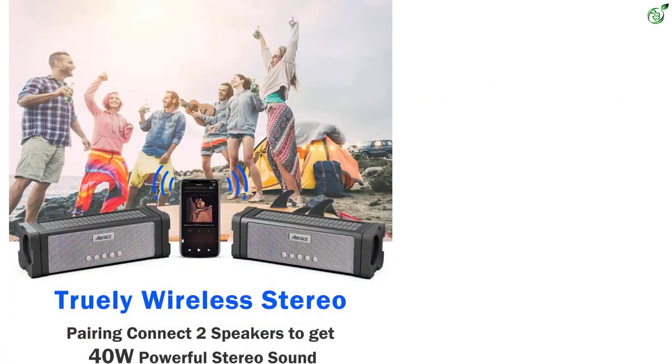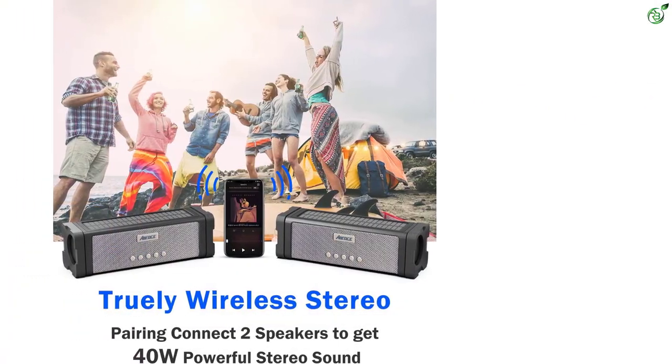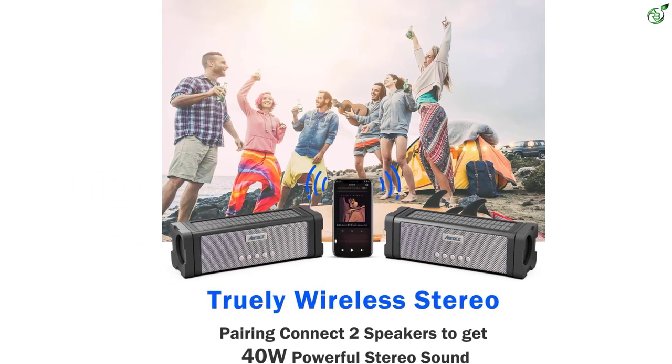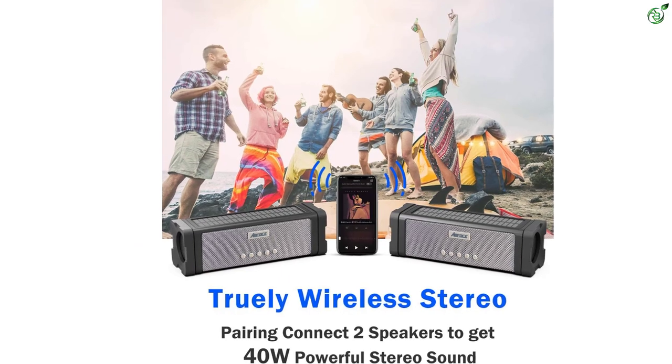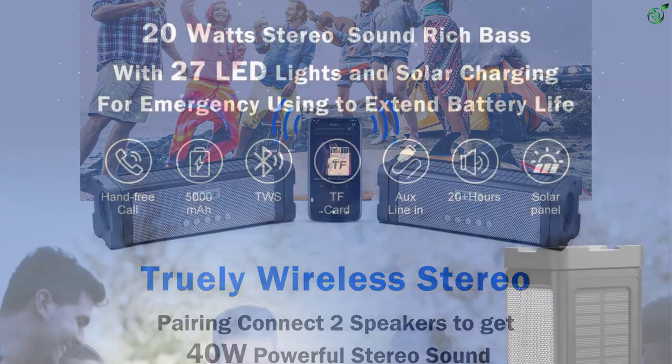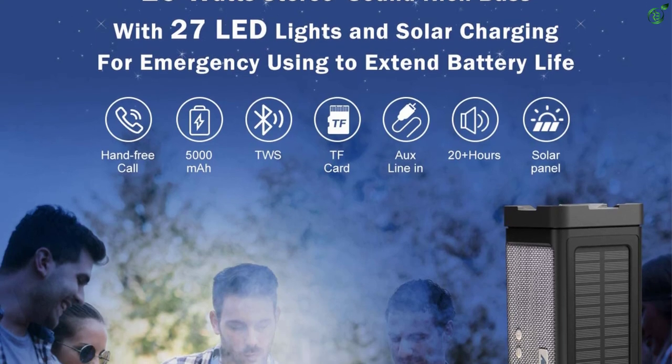In terms of sound quality, these speakers do a pretty decent job and deliver a total power output of 20 watts. Thanks to the F52 internal magnetic full-frequency dual speakers, they offer highly detailed sound quality and a fantastic bassy output.